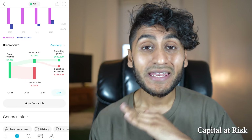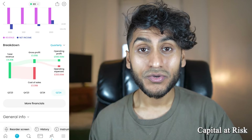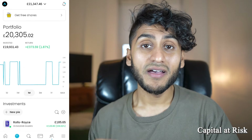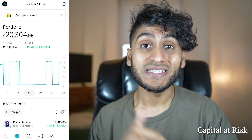Remember, this video and any of my videos on this channel are by no means financial advice. I will never tell you what stock to invest in. If there are any other features I've missed in this new update, let me know in the comments below, and make sure to check out some of my other videos. I'll see you in the next video.